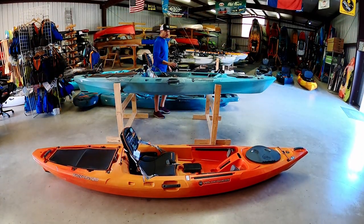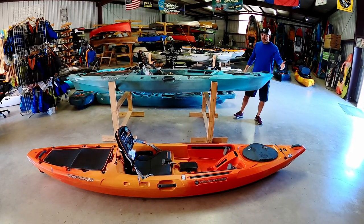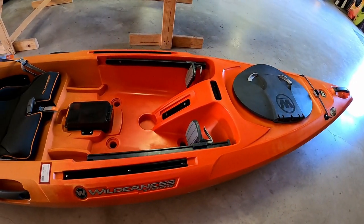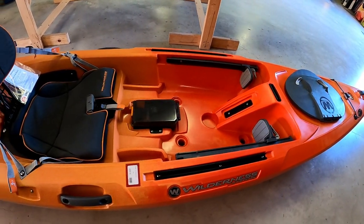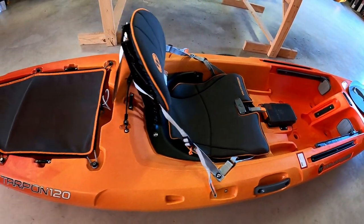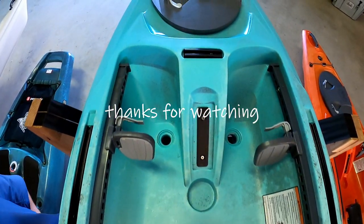We also have two more Tarpon 120s going out the door today from Wilderness Systems — one in Mango and one in Seabreeze. Super versatile platform, it's been around for many, many years. It's a little over 12 feet long and 31 inches wide. If you're looking for a versatile platform, this is the one to check out.